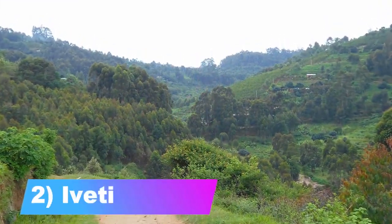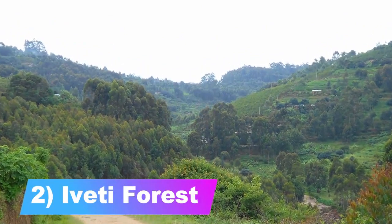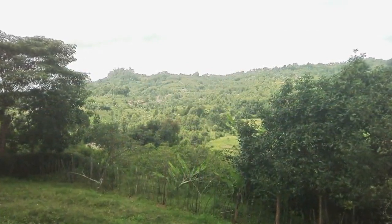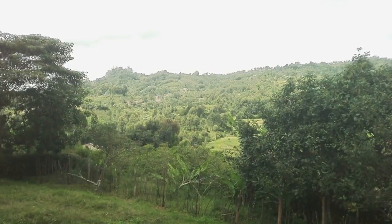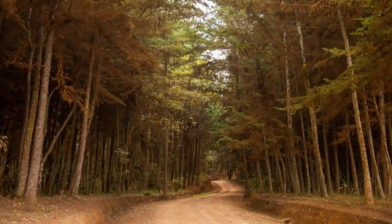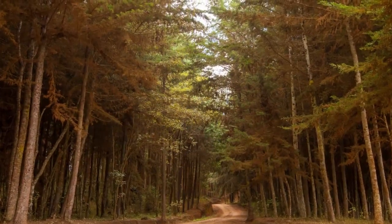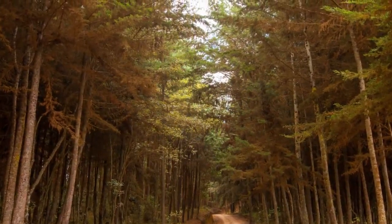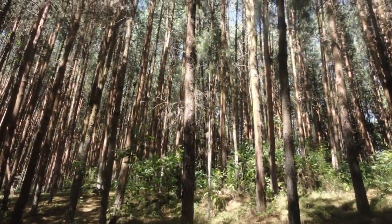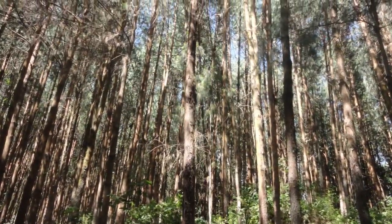Number 2: Iveti Forest. Iveti Forest is famed for its scenic peaks, cedar and pine trees, and the exceptional romantic view that is worth a sunrise or sunset hike. From that vantage point you can see awe-inspiring sights and enjoy Machakos town and Mombasa Road, which are beautifully lit at night. The forest is the second highest peak in Machakos County and features abundant birdlife. You can visit for bird watching and hiking.